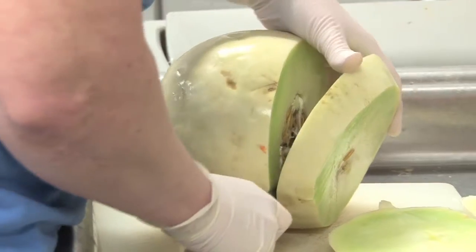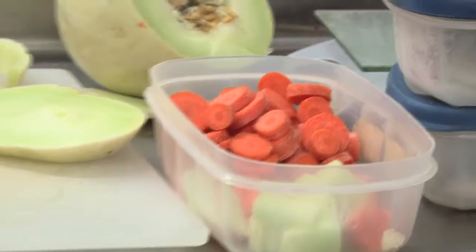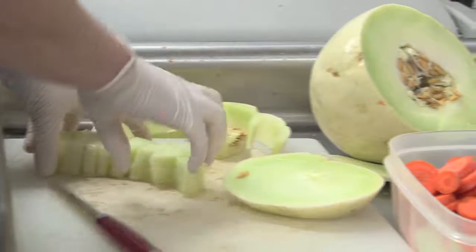We do change up the variety of fruits and vegetables. Interestingly, they do not like citrus fruit, so we don't feed them those.